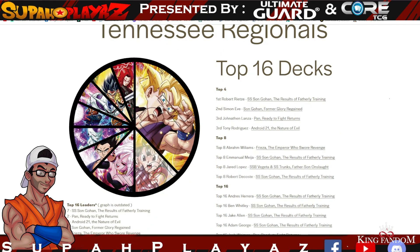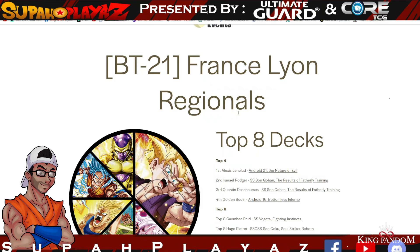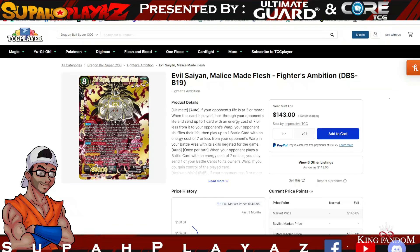These are amazing decks and we see this pattern in pretty much every format. The first deck that won is the Gohan deck, then Pan, then Android 21 — in the Tennessee regional. The first was the Madison regional and the last is the France regional, where Android 21 won again. We also have Gohan and an outlier — Android 16 Bottomless Inferno. Now let's go into the market watches for what cards you should be buying for these archetypes.